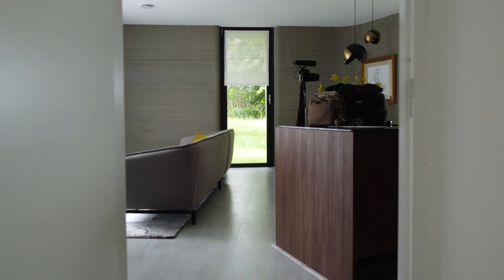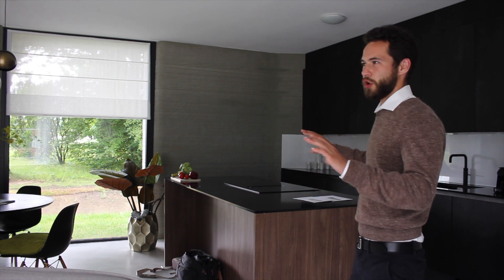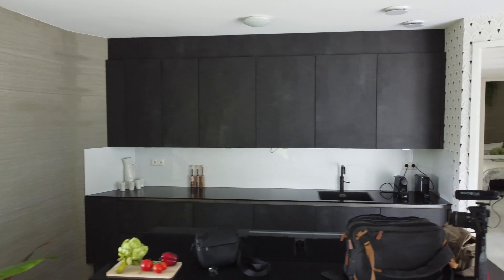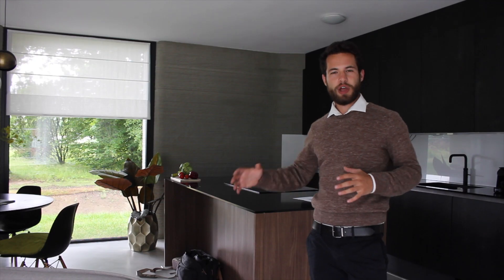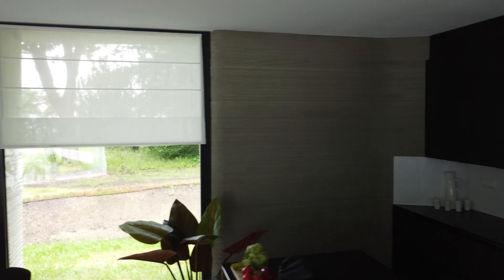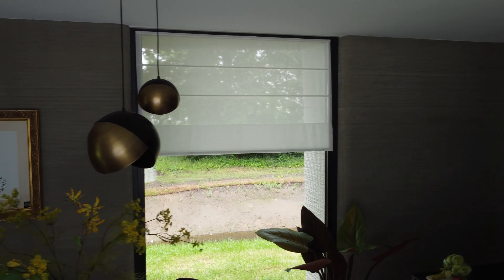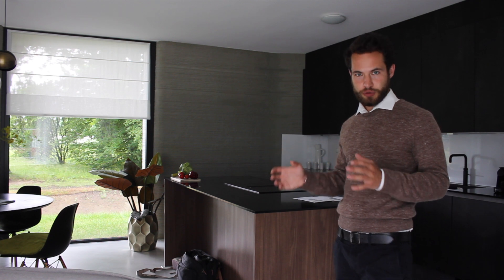Now we're in the kitchen, and the far wall — all the exterior walls — are 3D printed, and they left the layers raw to showcase the architectural methods for building this house. The rest of the walls, the kitchen backsplash, and the wallpaper behind me are more typical, so that you don't feel overwhelmed by the printed elements. The elements are not joined together, so it's not a monolithic structure. They were built with a robotic arm, each one built one at a time. This leads to less cracking, because each element has room to expand and shrink on a very small scale due to temperature changes.